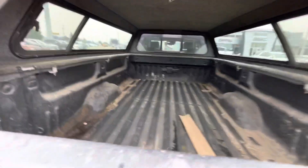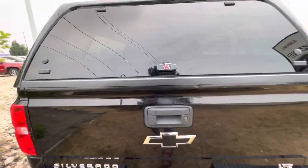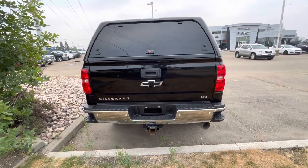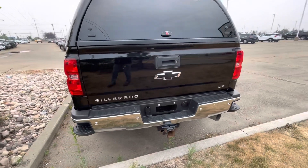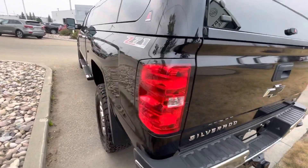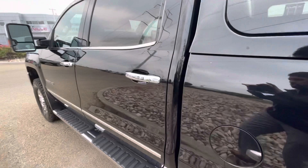The bed still needs a good wash here — we'll get that done. It is the LTZ. You can see it does have the rear parking sensors, backup camera as well, tow hitch with the 10-pin and the 7-pin harness. It does have the Z71 off-road suspension as well.